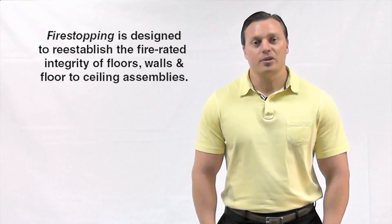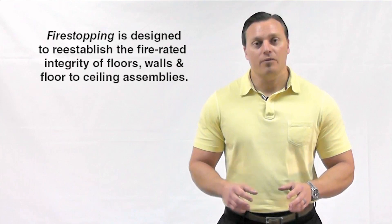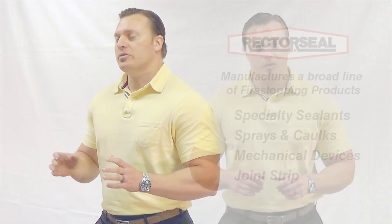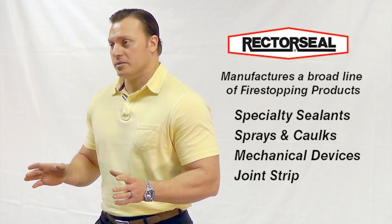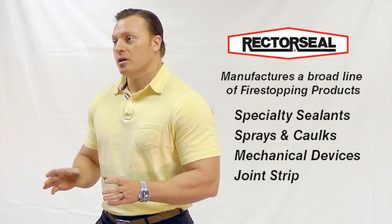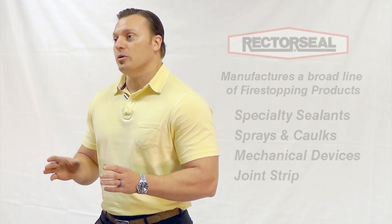Fire stopping is designed to re-establish the fire rated integrity of fire rated floors, walls, and floor sealing assemblies. Rector Seal manufactures one of the broadest ranges of fire stopping products. We make everything from specialty sealants and sprays to caulks, mechanical devices, and joint strips.